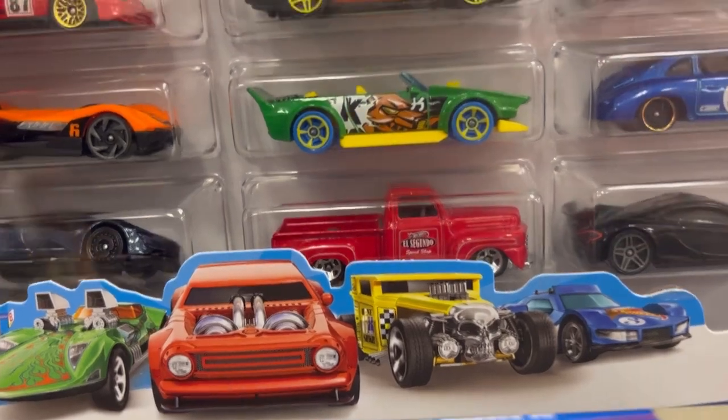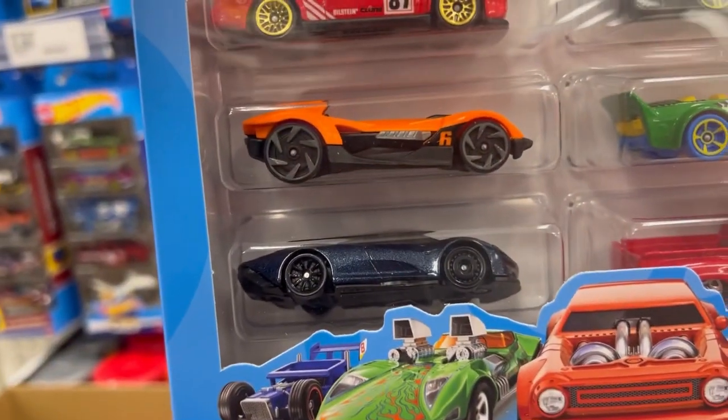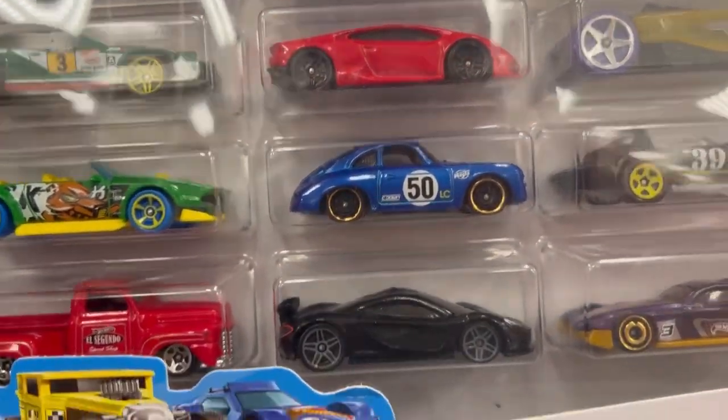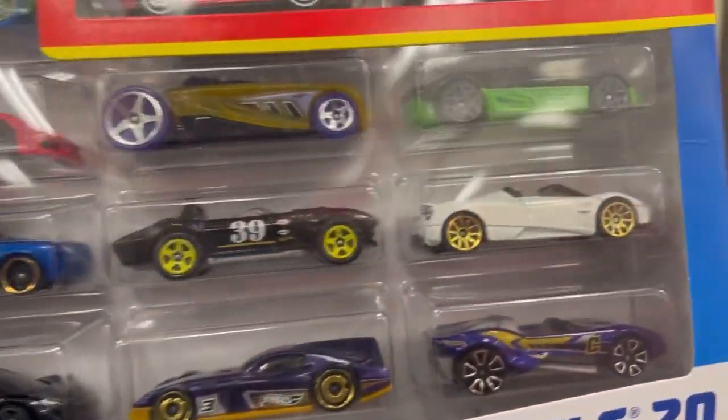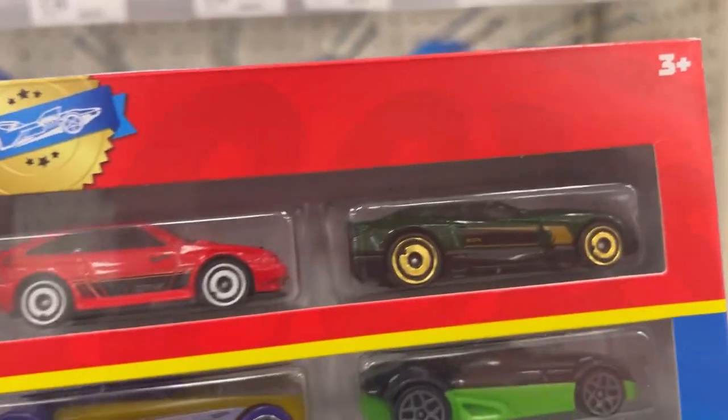Check out the truck guys — definitely looking forward to this truck. There's a Speed Tail, there's a Porsche Outlaw, a McLaren, a Ghani. And here are the exclusives.